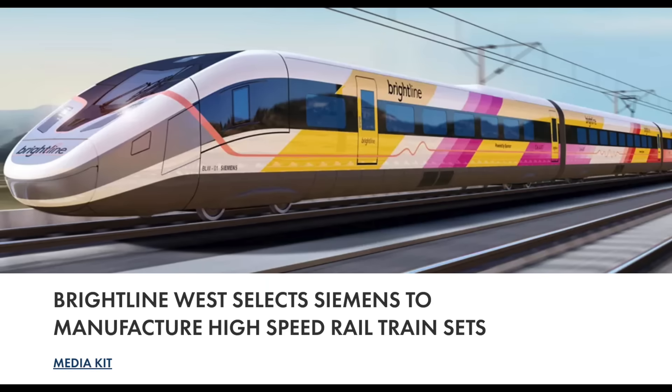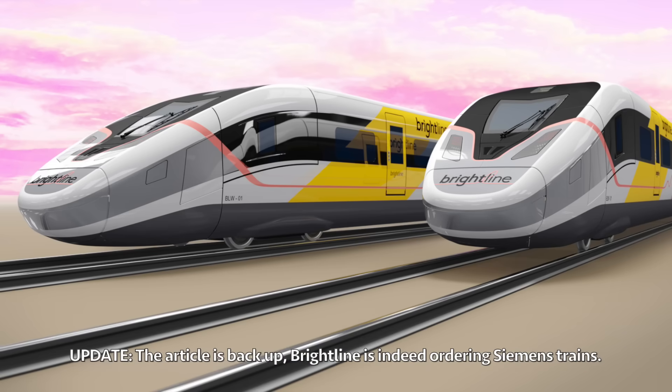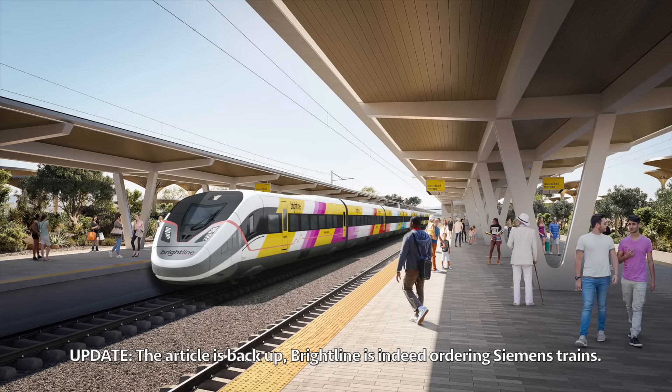On May 1st, Brightline West unofficially announced that it'll be ordering Siemens American Pioneer high-speed trains. Their article has since been deleted, but if what it said was true, the new high-speed rail project will be buying these modern high-speed train sets capable of speeds of up to 220 miles per hour.